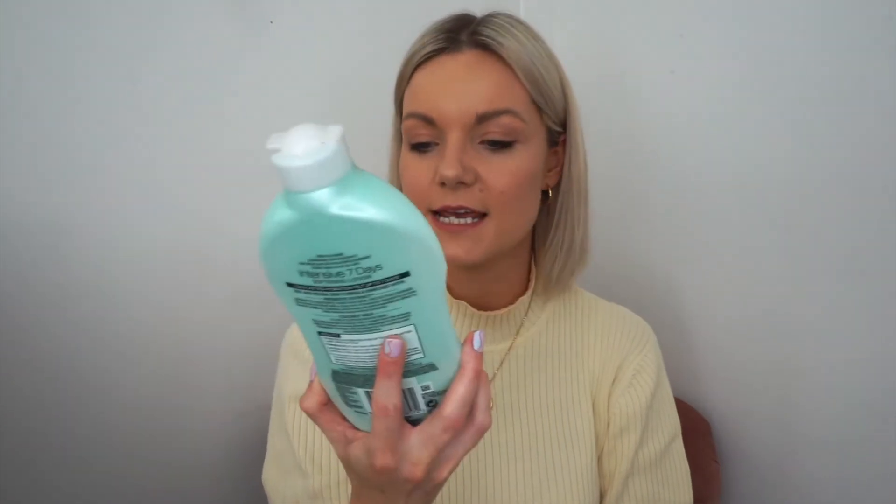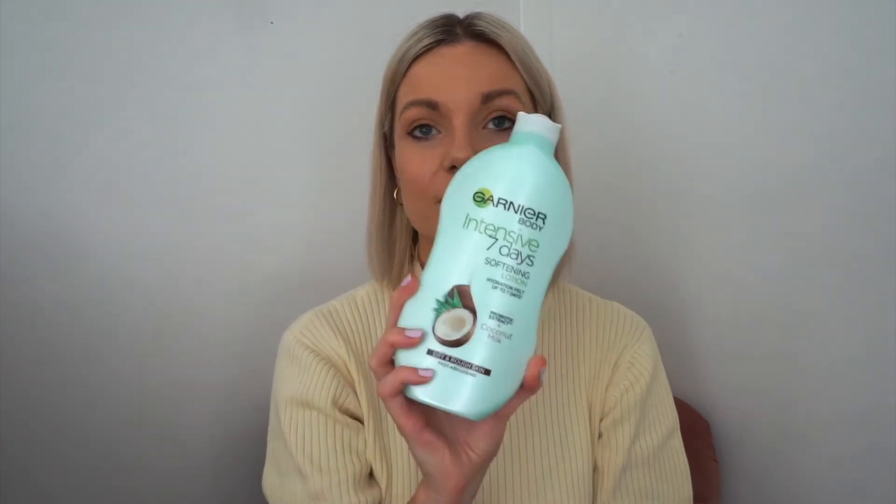And that's my facial skincare routine. I'm going to show you some stuff that I use on my body now as well. After I've had a shower I love to moisturise. After a shower I usually use the Garnier Intensive 7 Days Probiotic and Coconut Milk Moisturiser. I love coconut and this smells unbelievable - my skin has been amazing every time I use it.